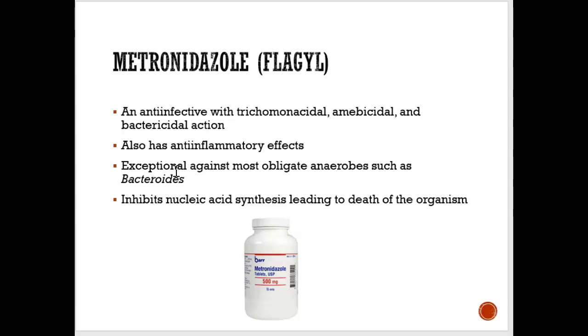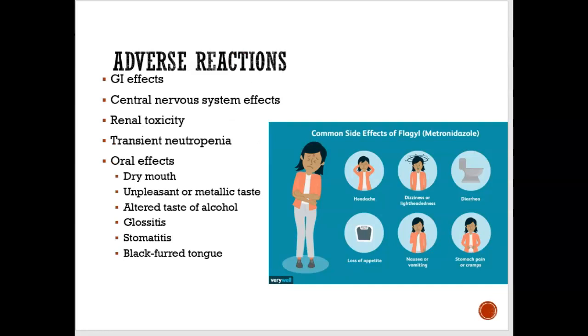We're also going to look at a different antibiotic called metronidazole, also known as Flagyl. Metronidazole has several side effects: it can cause tummy upset, it could affect the kidney, it can cause dry mouth, a black tongue, and an unpleasant taste. There are a lot of side effects to this Flagyl drug, and it could be used in dentistry.